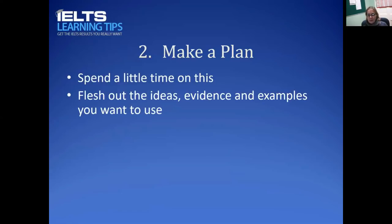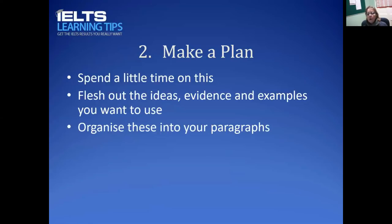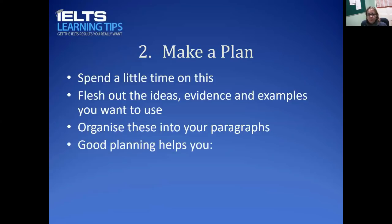Stretch out the ideas, think about the evidence, and make a note of examples you want to use, then organize that into your paragraphs. A brainstorm alone won't help you very much when you're writing, but where it's organized it will. I have some sample plans for Task 2 on my website, ieltslearningtips.com, that you can download as a free resource — you can see how to go from a brainstorm to a plan and then to the writing itself.